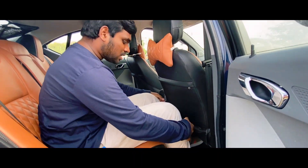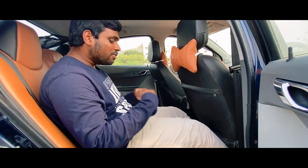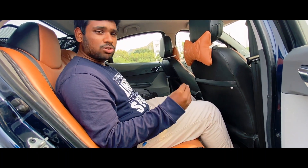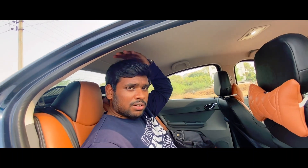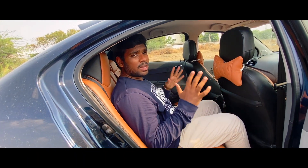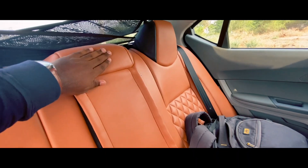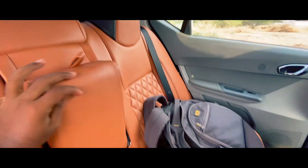The legroom is very better. The front driver seat accommodates up to 6 feet. The wheelbase and air circulation are very better. The main disadvantage is that the under-thigh support is not great for long drives. Headroom for 6 feet is very tight. The main advantage is the center armrest with 2 cup holders.